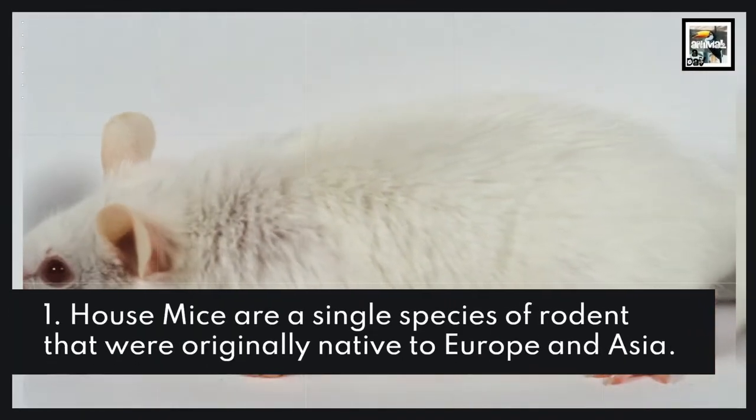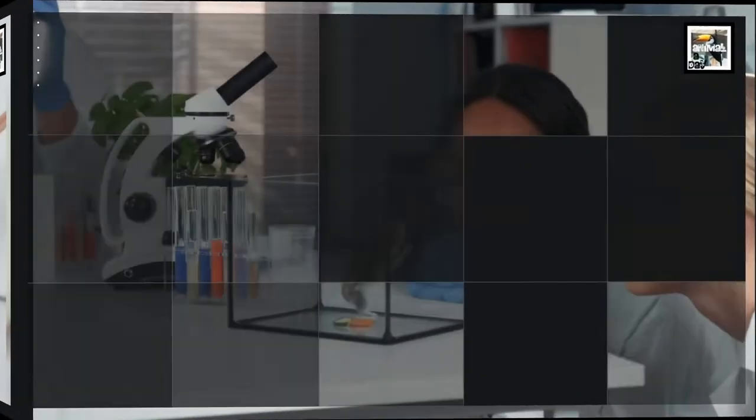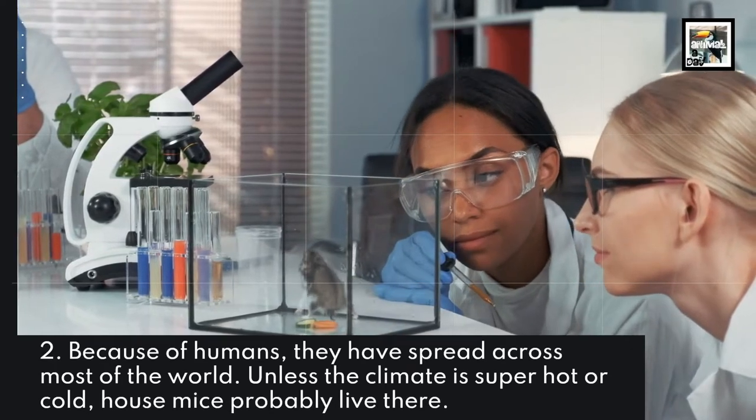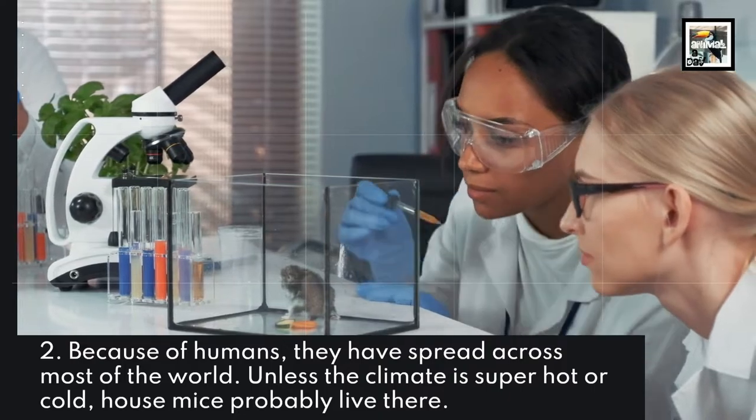House mice are a single species of rodent that were originally native to Europe and Asia. Because of humans, they have spread across most of the world. Unless the climate is super hot or cold, house mice probably live there.